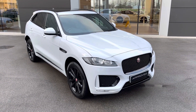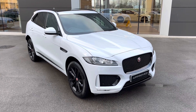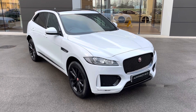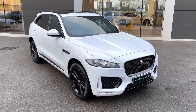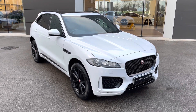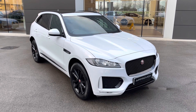Thank you for watching this video on this superb Jaguar F-Pace, which is part of the approved used range, including a minimum 12-month manufacturer warranty and 12 months roadside assistance. Additional benefits are also included. If this vehicle does interest you, then please get in touch on 01270 864 386, and a member of our sales team from Jaguar Crew will be more than happy to help. Thank you for watching.